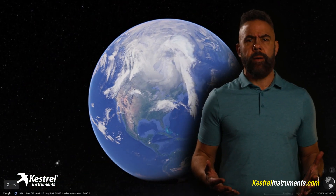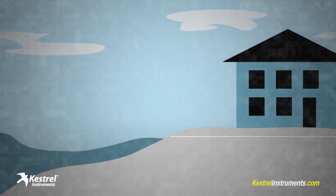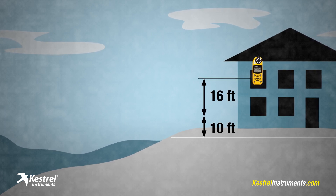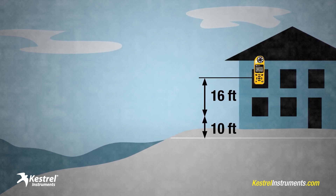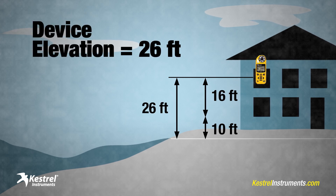There are apps for determining elevation, but unfortunately I've found they're often not accurate. And remember, once you know your ground elevation, you also have to account for how high off the ground the device is. For example, if the ground elevation is 10 feet but your Kestrel is 16 feet above the ground because it's safe on the second floor of a hotel, the Kestrel's elevation is actually 10 plus 16, or 26 feet — and that is what matters for calibration.